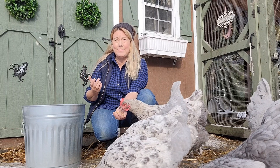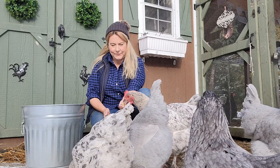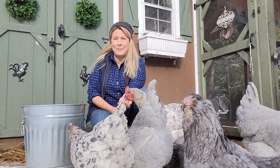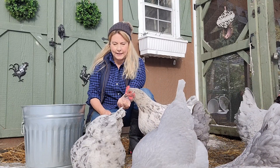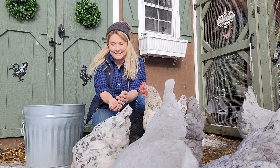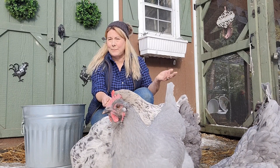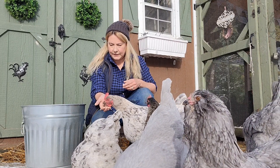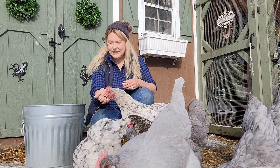Just enough to keep them digesting overnight and keep them a little bit warmer. To summarize: scratch grains are not a balanced feed, they are a winter treat. The chickens obviously love them, and you can even mix them into your regular feed — top off your regular feed with a little bit of scratch grains to encourage eating. And that's all about scratch grains as a winter chicken treat.